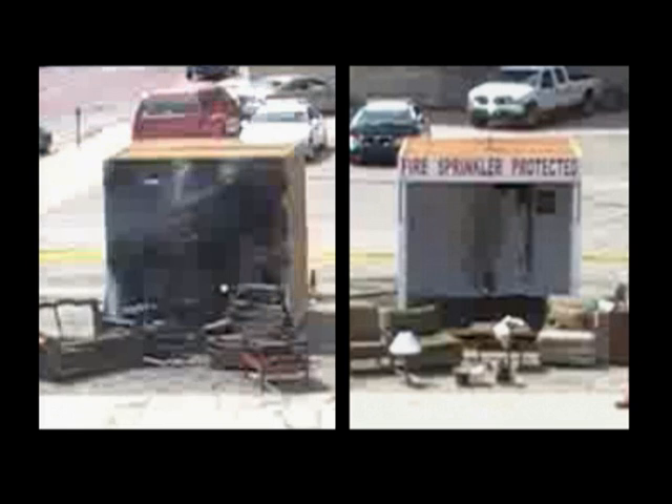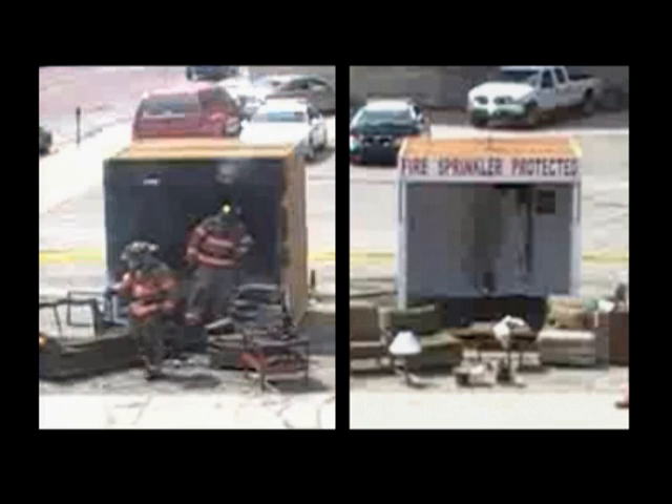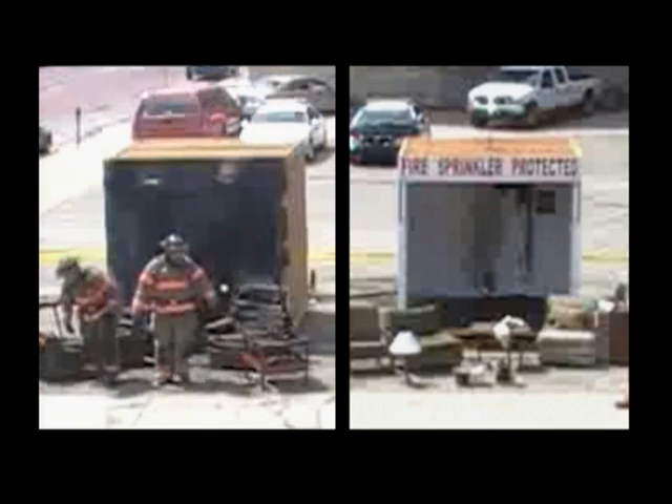Recognize any of this? Yes. Even the picture on the wall is gone.